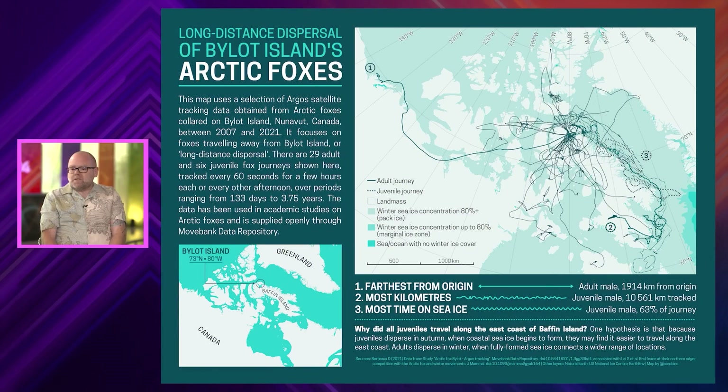The data sort of speaks for itself because the background is very muted, so there's a lot of visual hierarchy at play here. The data is the thing you see first. And it is messy — not all data has to be cleaned and perfect. They've just literally put the data on the map and it shows you everything you need to see.